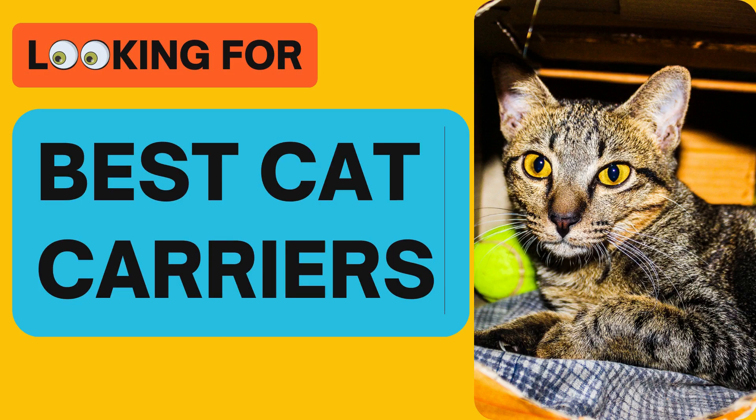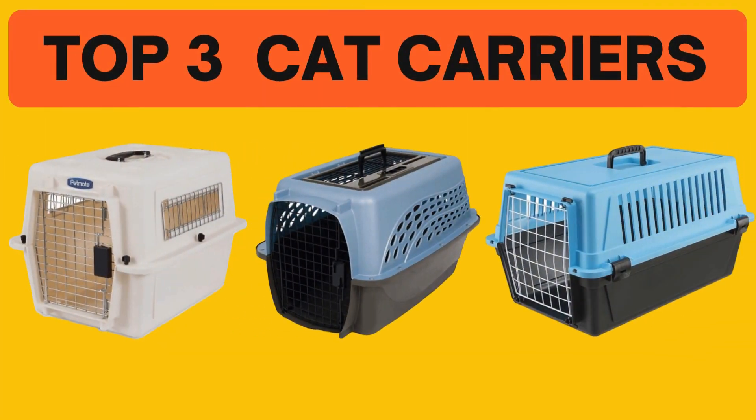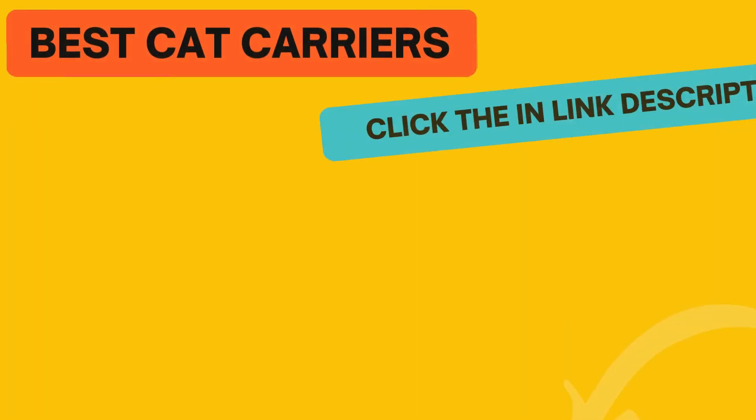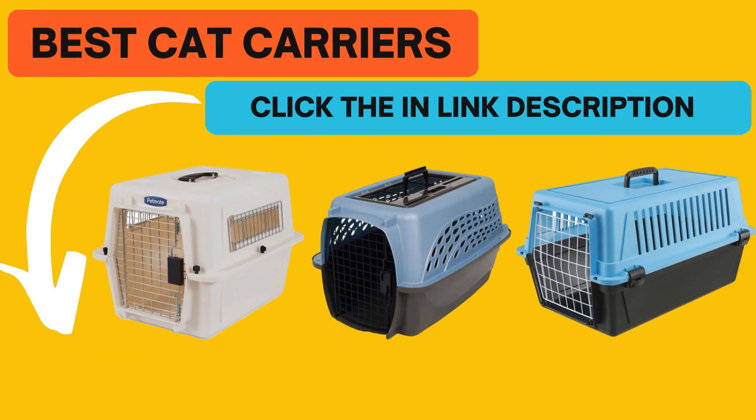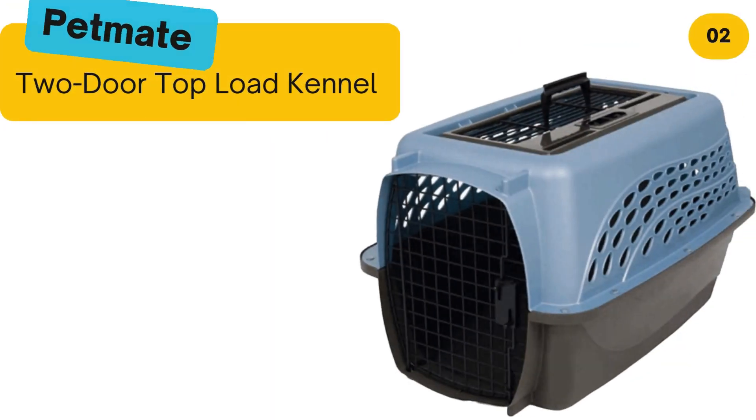Looking for the best cat carriers? In this video we look at some of the top 3 cat carriers on the market. Before we get started, we have included links in the description for each product mentioned, so make sure you check them out to see which is in your budget range.